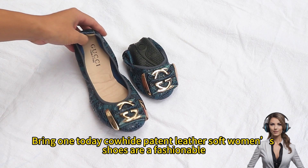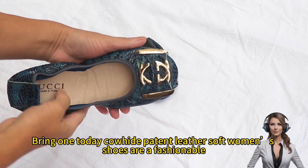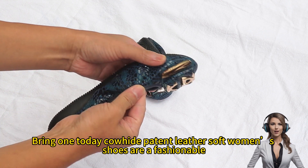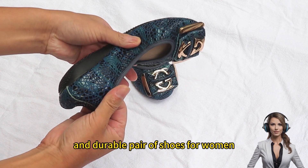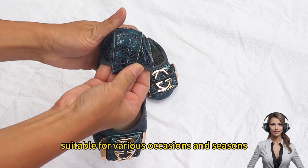Hello everyone, today we bring cowhide patterned leather soft women's shoes — fashionable, comfortable, and durable, suitable for various occasions and seasons.